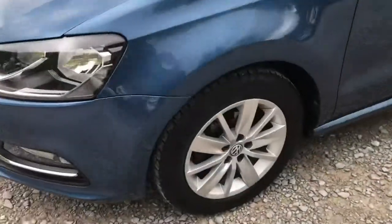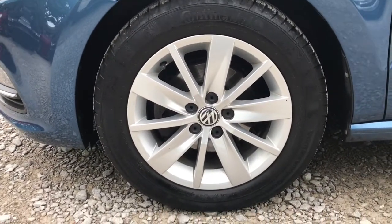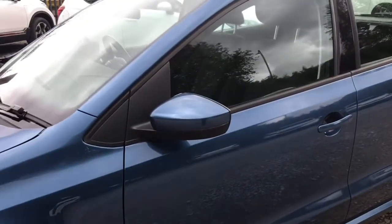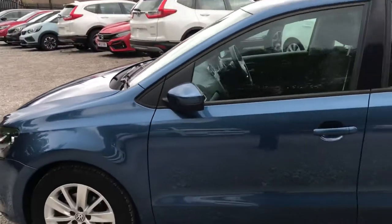Taking a look now at the side — it has 15 inch alloy wheels looking nice against the blue paintwork. Body coloured wing mirrors with the integrated indicators and the black trim around the windows.